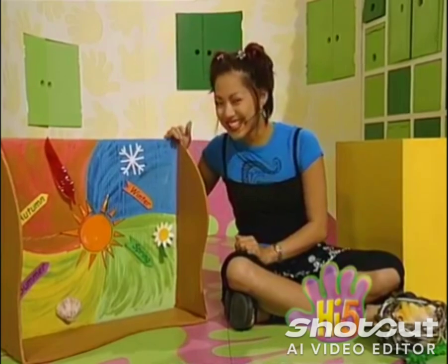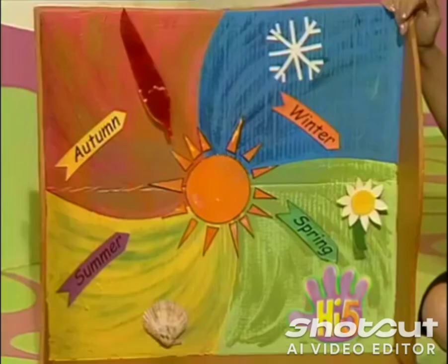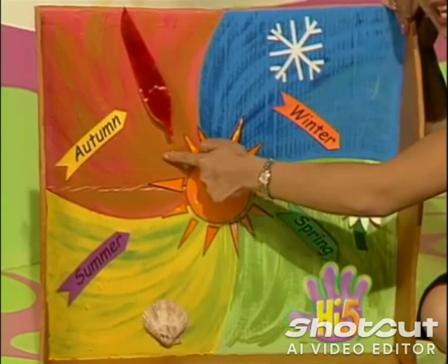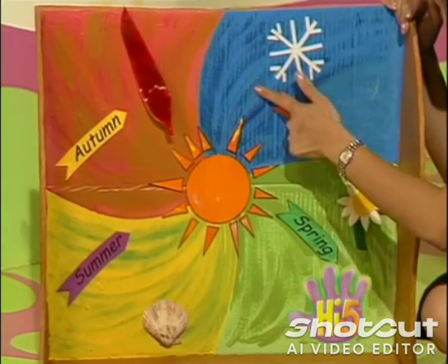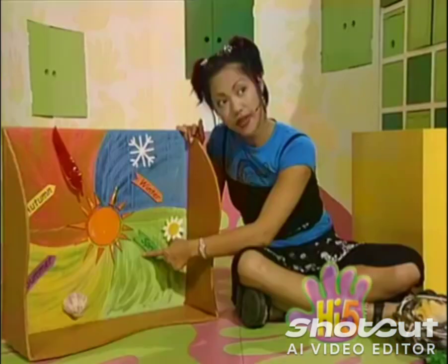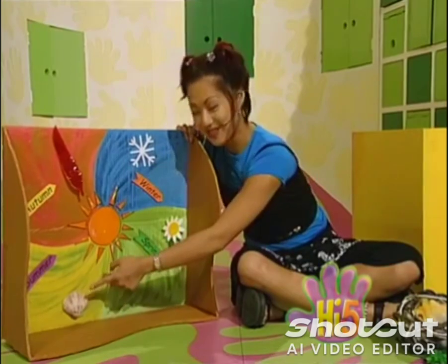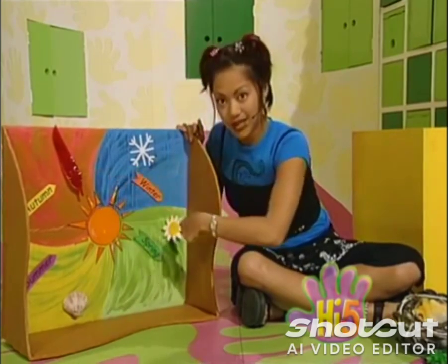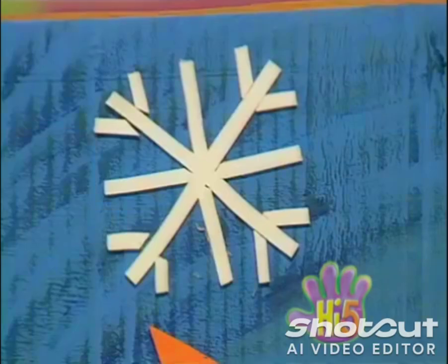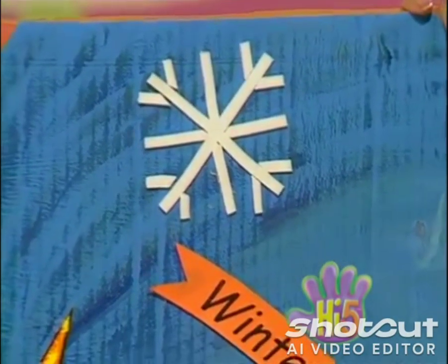Hi! I'm making a picture about the different seasons. Yellow for the summer sun, red for the autumn leaves, blue-grey for the rainy winter skies and green for the new spring grass. So far, I found a shell from the beach for summer, a red leaf for autumn, a blossom for spring and a snowflake for winter.